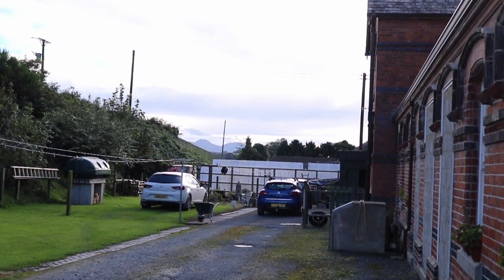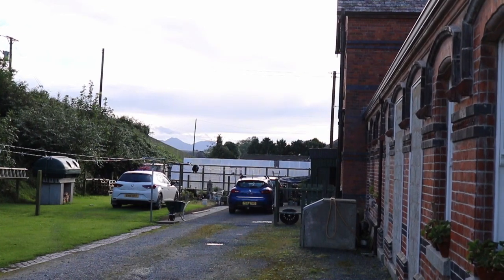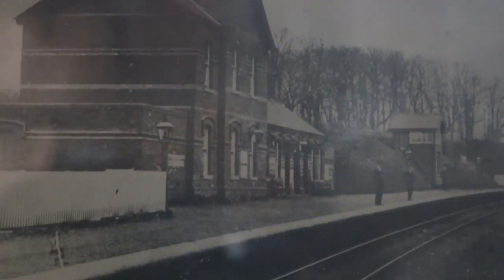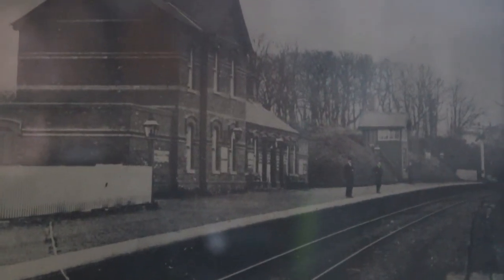Tune in next time wherever I decide to go. This video was supposed to be about Neil's Hill, but when I got permission to film at Tully Murray I just had to do that instead. I'll probably try to go to Neil's Hill for the next one, but I'll make no promises. Regardless of where I end up, it'll be an old station somewhere and I'll make a video about it — I can promise you that. See you then.